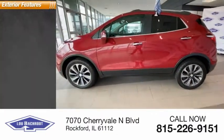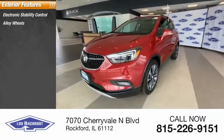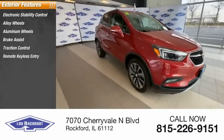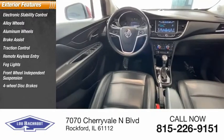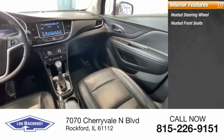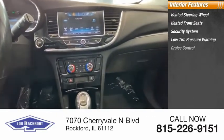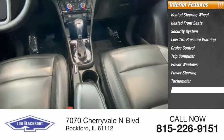Here are some of this vehicle's great options: electronic stability control, alloy wheels, aluminum wheels, brake assist, traction control, remote keyless entry, fog lights, front wheel independent suspension, four-wheel disc brakes, front license plate bracket. Inside you'll find heated steering wheel, heated front seats, security system, low tire pressure warning, cruise control, trip computer, power windows, power steering, and tachometer.